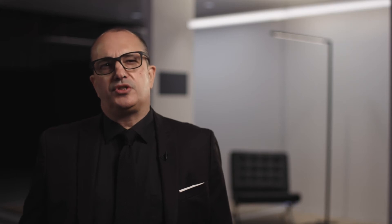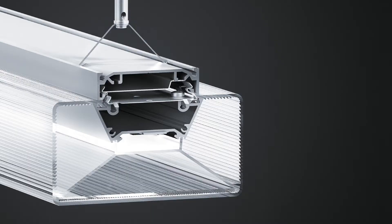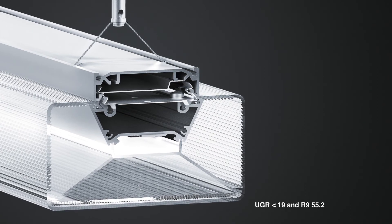It delivers just the right brightness on both vertical tasks like whiteboards or monitors and horizontal tasks like reading books or taking notes. The ICOS lens uses our micro-pyramidal optic to create a shadow-free and glare-free light on surfaces, reducing eye strain and making any space more comfortable and helping you meet the WELL building standard light concept.